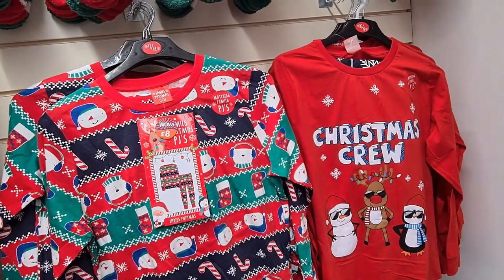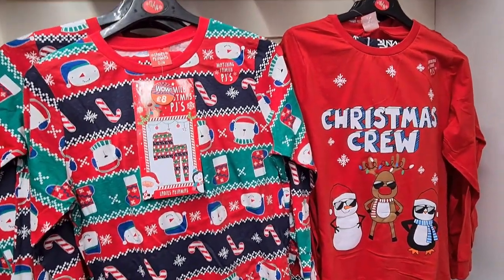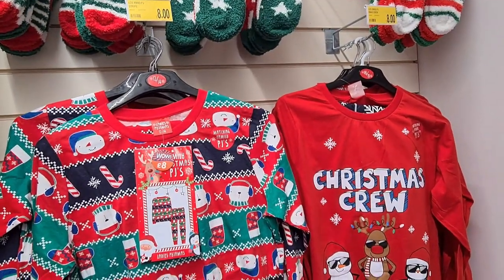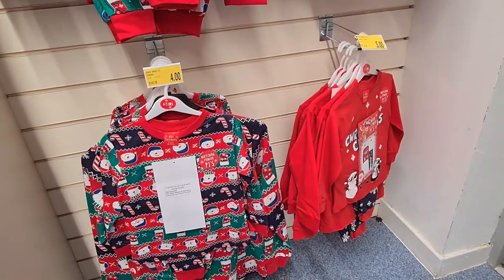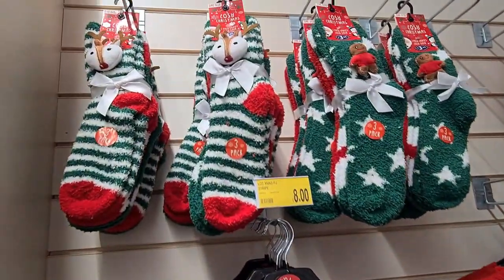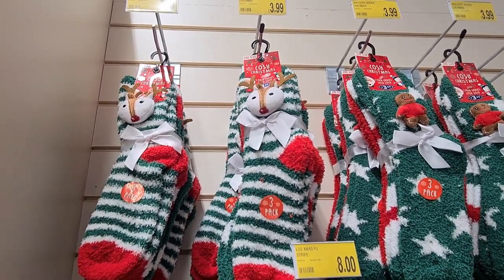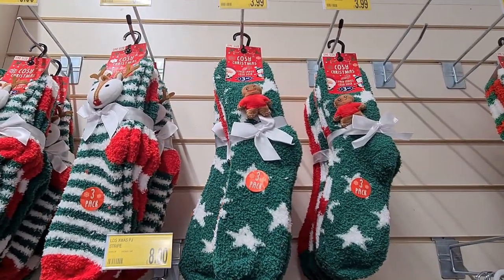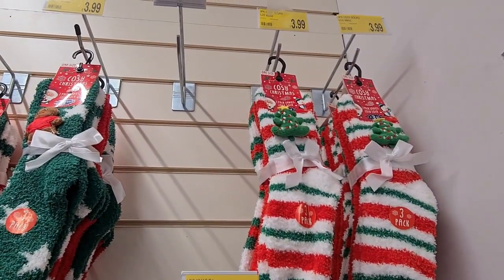I also spotted these adult pyjamas for £8. They came in two designs and they also had the cutest small people pyjamas in exactly the same design for only £4, and they had lovely socks. They had reindeer socks — three packs for £3.99 — and also the gingerbread design and the Christmas tree design.